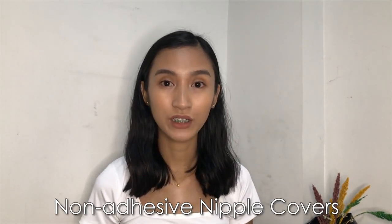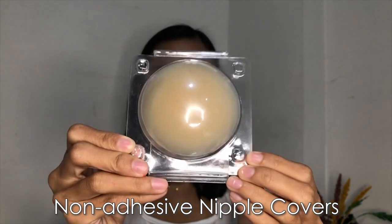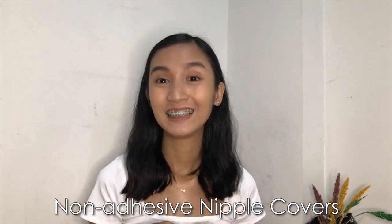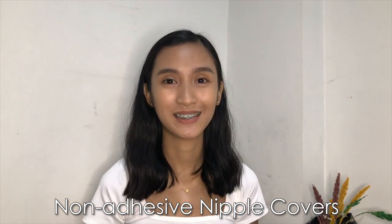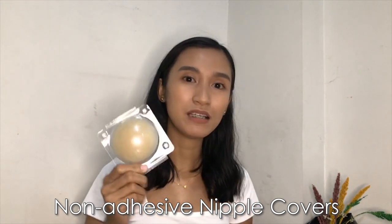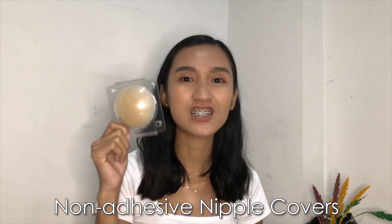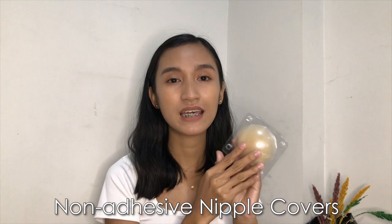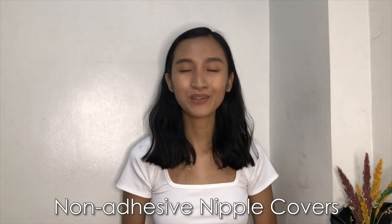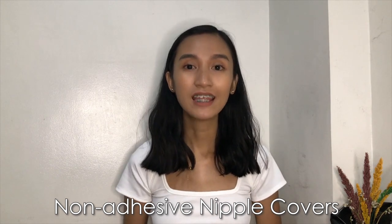For the non-adhesive type, I've only tried one kind so far. It has no glue, but the amazing thing is it still sticks because it's body heat activated. This one costs 299 pesos for a pair. I believe it lasts longer compared to adhesive types since there's no glue — as long as you maintain a clean surface and store it properly in its storage case, you can make it last. It's perfect for people with sensitive skin, especially those allergic to the glue in nipple covers. Generally, nipple covers last 2 to 3 months with everyday use, but if you use them occasionally, they can last even longer.